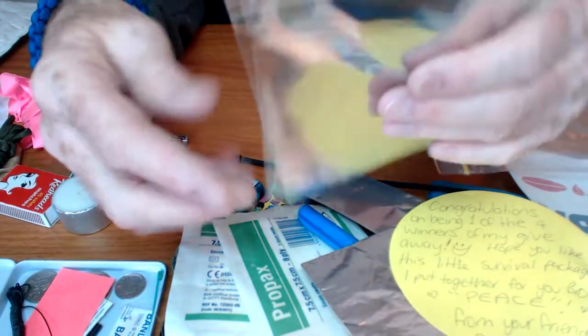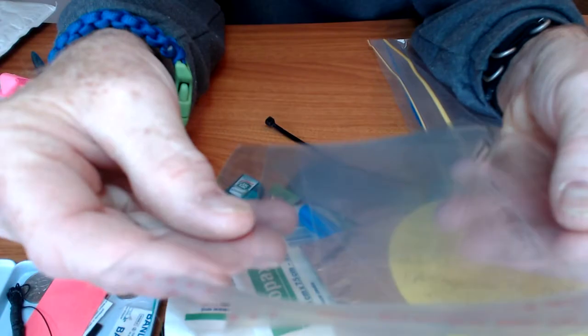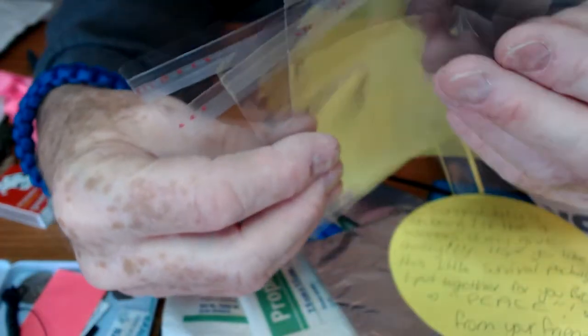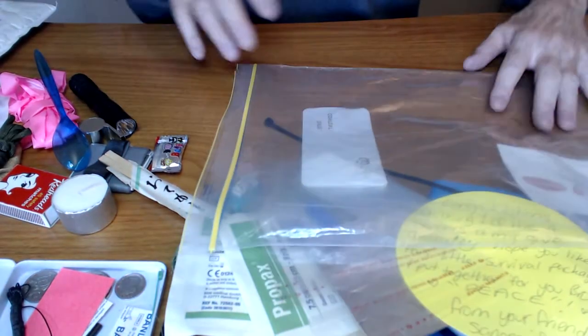And some little bitty bags — looks like fold-over-and-seal. Very, very thin. Very good. Very good kit, Sammy. Well done.